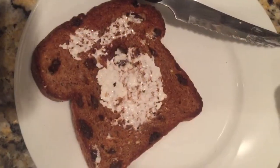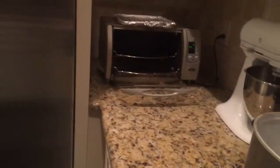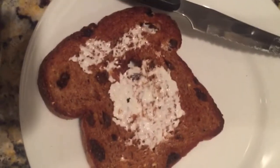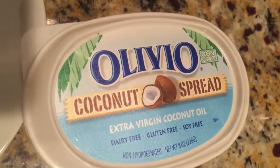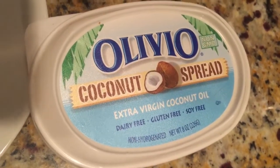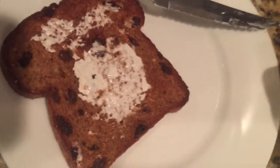I almost forgot about my Ezekiel cinnamon raisin bread — it was sitting in the toaster and I almost left it behind. I'm going to have this for breakfast with my two eggs. The spread on there is Olivio coconut spread — I think it tastes a lot like butter and I love butter — so I'll be eating that this morning too.